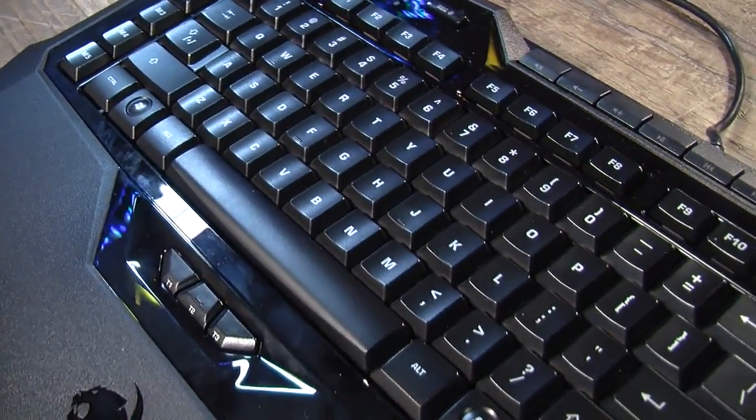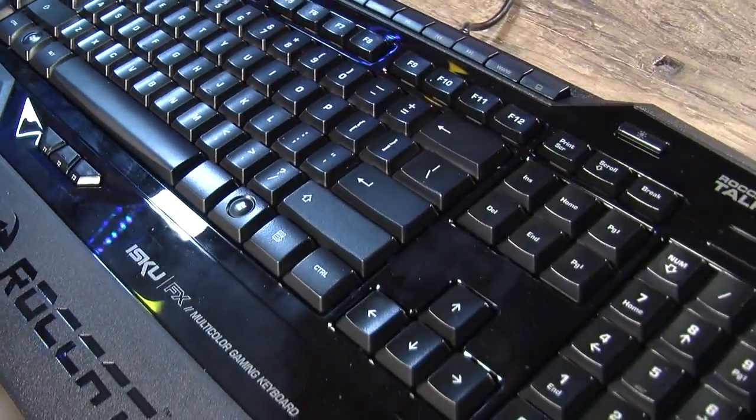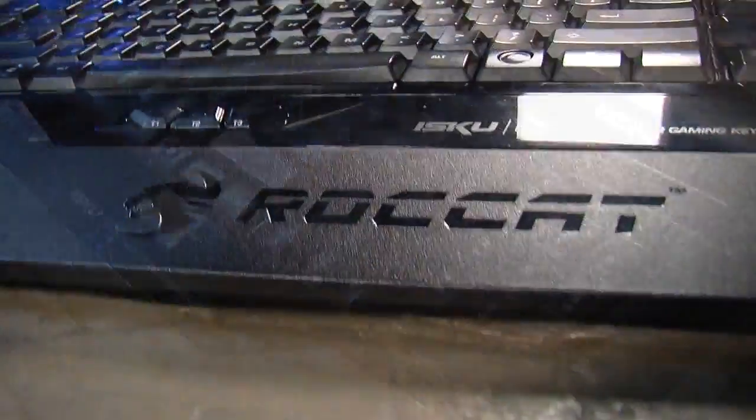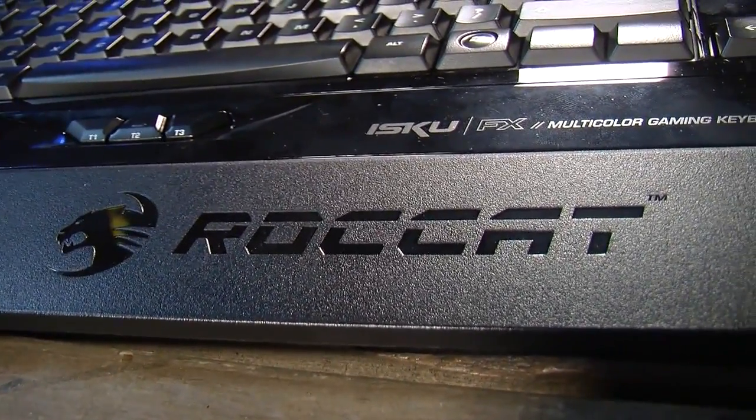Let's get Radford out here — he's got a keyboard to review, the Roccat ISKU FX. I'm Radford Castro, the engineering manager at Twit, here to review the Roccat ISKU FX. The Roccat ISKU FX is a keyboard designed for the gamer, particularly hardcore PC gamers looking to customize their gaming experience for a variety of genres. It has a variety of profiles you can customize, as well as macros that work well with the profiles, and you can quickly switch back and forth between them.